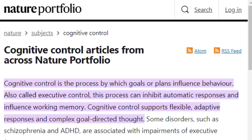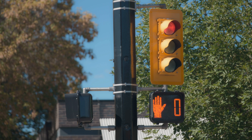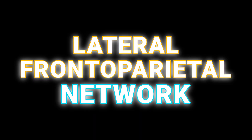Cognitive control is the set of tools our brains use to put our plans into action. It includes things like working memory, emotion regulation, and the ability to stop one's thoughts or behaviors. In general, cognitive control relies on the dynamic interaction of multiple brain networks, especially one called the lateral frontoparietal network.